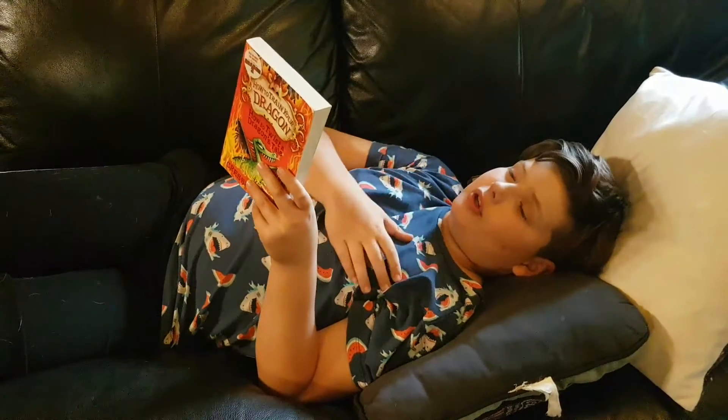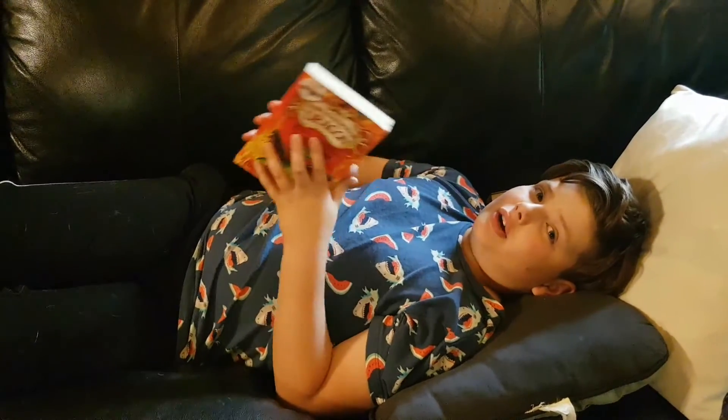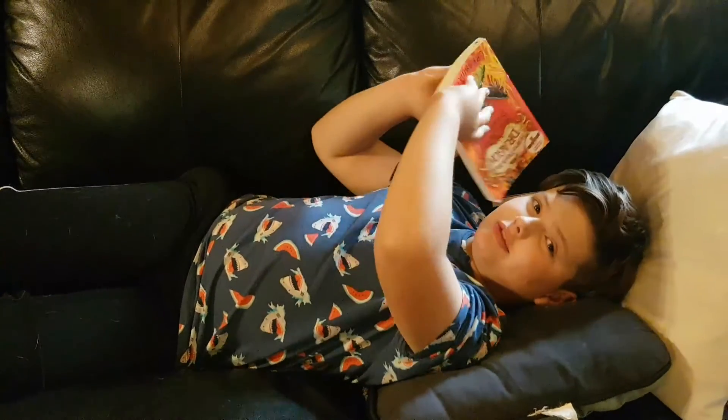It's a really good book because it's action-packed — the firestone gets stolen and they have to think of a plan to recover it. I really like this book. Hope you guys enjoy it and I'll see you in the next video.